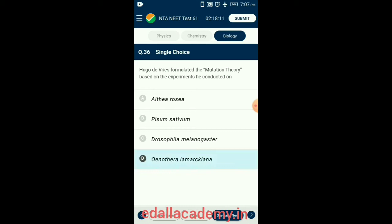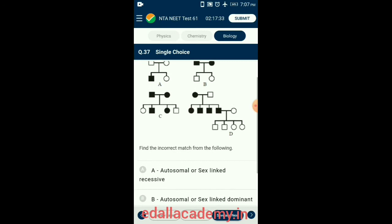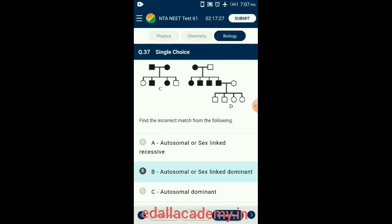Question 37. Find the incorrect match from the following pedigree chart. In autosomal or sex-linked dominant genetic diseases, the condition can be observed in each generation, usually without skipping a generation. From the given diagrammatic representation, B is autosomal or sex-linked dominant. So the answer is option B.